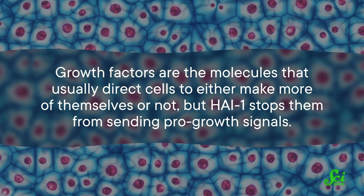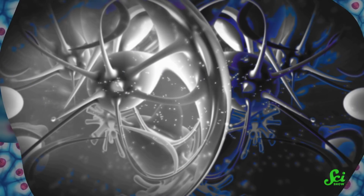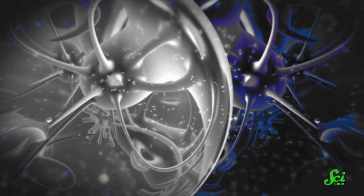SPINT1 carries the genetic code for a protein called HI1, which stops growth factors — the molecules that usually direct cells to either make more of themselves or not. HI1 stops them from sending pro-growth signals. So if you have cancer cells that won't stop reproducing, HI1 is part of the process that brings them back into check and signals them to reproduce less.